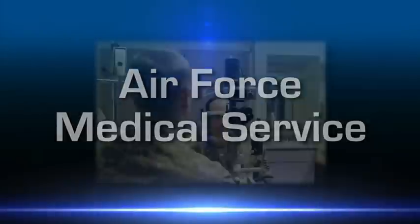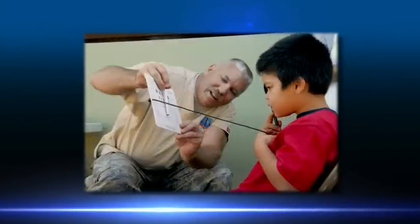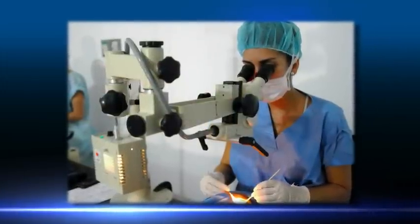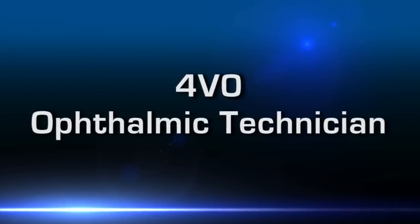Whether you're helping an optometrist with an airman's eye exam, handing out eyeglasses to children in a developing country, or assisting an ophthalmologist in a sight-saving eye surgery, being an Air Force ophthalmic technician is as rewarding as it is challenging.